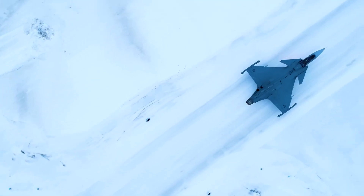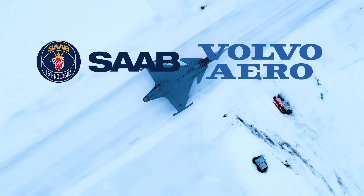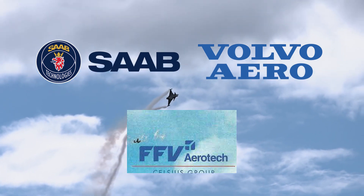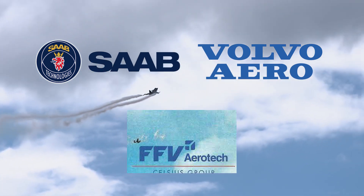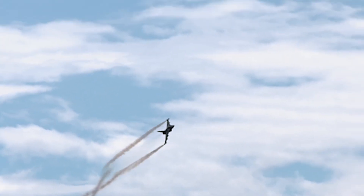Gripen has been developed by an industrial consortium consisting of Saab, Saab Microwave Systems, Volvo Aero Corporation, Saab Avitronics, and FFB Aerotech. A joint venture company, Gripen International, has been set up by Saab and BAE Systems to market the Gripen for export markets.